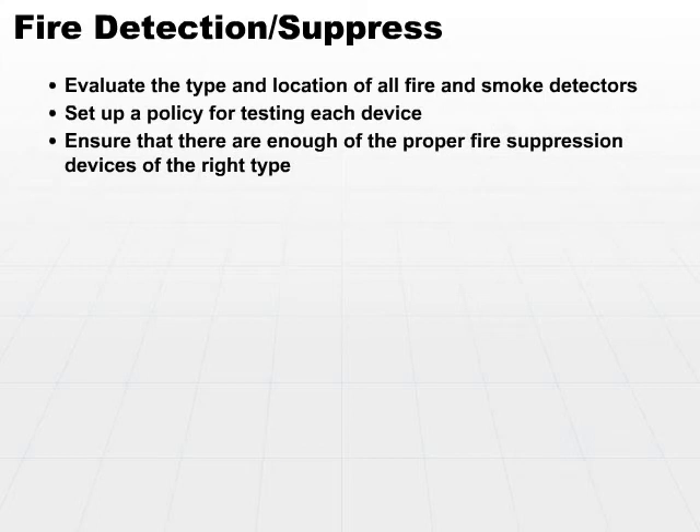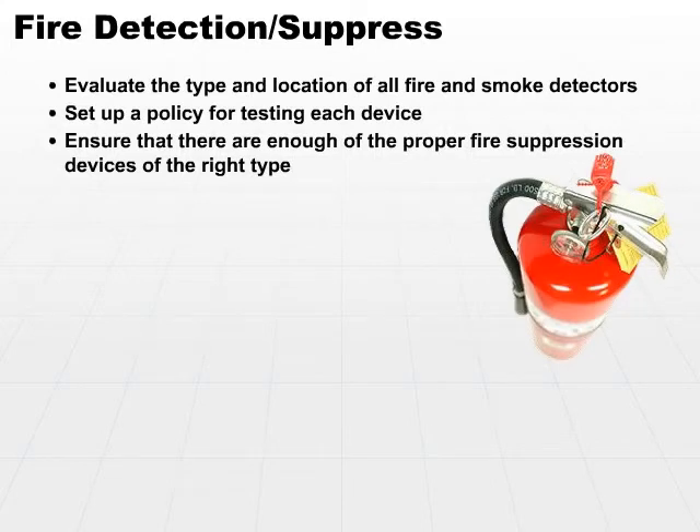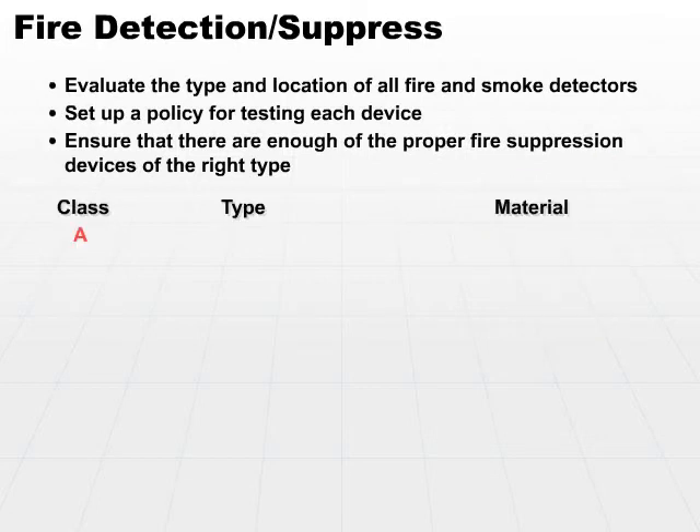Ensure that you have enough of the proper fire suppression devices of the right type. Typically, fire suppression devices, or fire extinguishers in many cases, are categorized by class. Class A deals with common combustibles — that's what you'll find in most office environments. They're filled with water or soda acid, something similar to that.